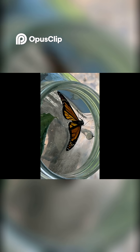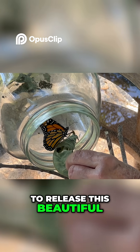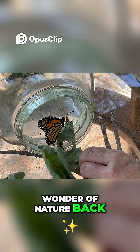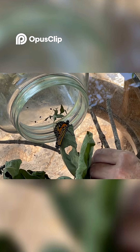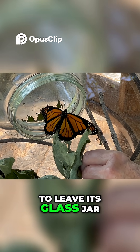Ready? Or maybe it'll find its way out or south. And now it was time to release this beautiful wonder of nature back into the wild. As you can see, the butterfly was reluctant to leave its glass jar.